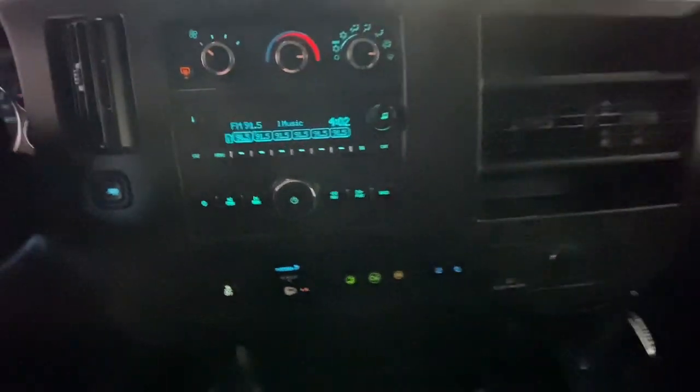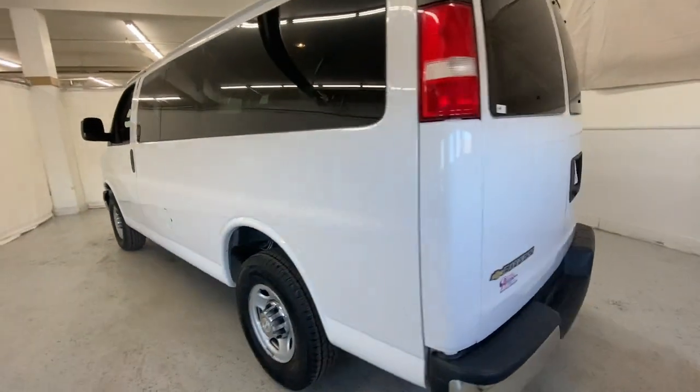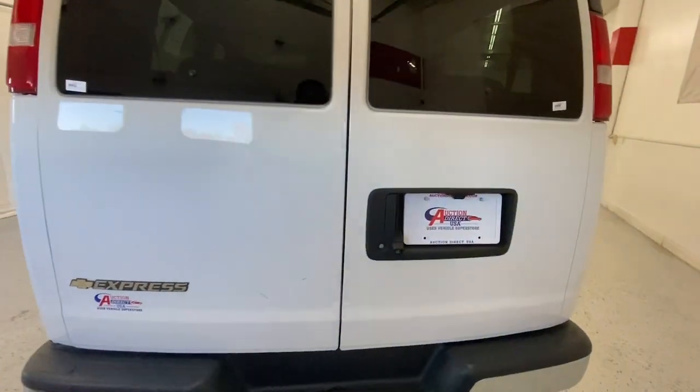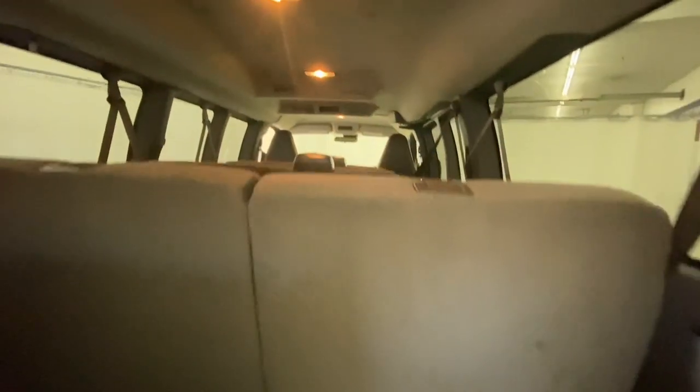These are just some of the great options this vehicle comes with: lane departure warning, keyless entry, V6 cylinder engine, backup camera, heated mirrors, rear AC, third row seat, leather-wrapped steering wheel, Bluetooth connection, and Wi-Fi hotspot.